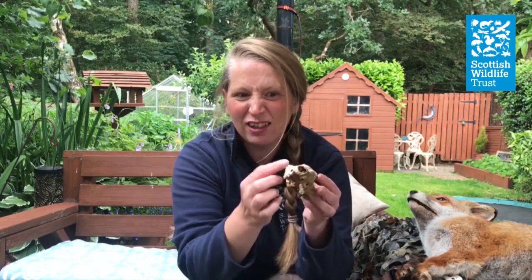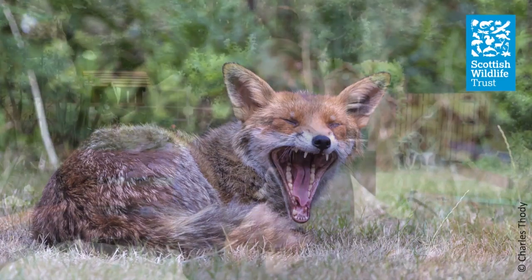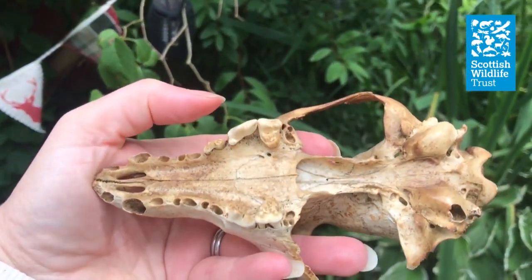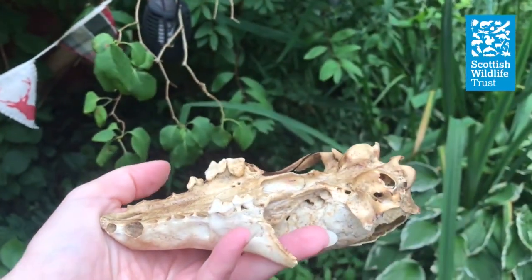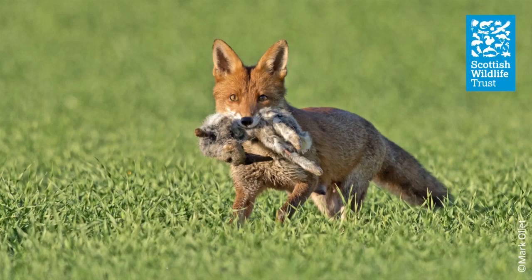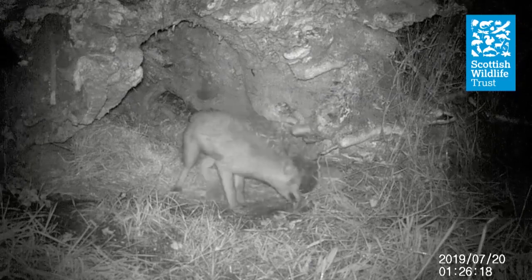Its teeth would have big canines, much like a dog, and the grindy teeth at the back, and that shows us some of the food it likes to eat. You can see that its tooth row is more than half the length of the whole skull — this helps it be a top predator. It is really designed to eat a whole lot of different foods, and it is omnivorous. So it'll have anything from eggs, to beetles, to fruit, to scavenged food, to meat like rabbits. And that is why it is so good at adapting to all environments, because it can eat whatever it finds.